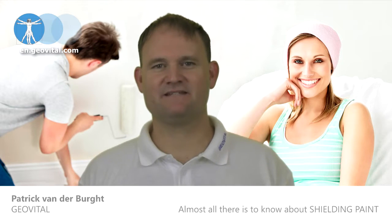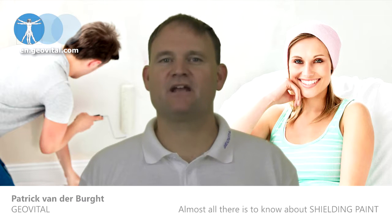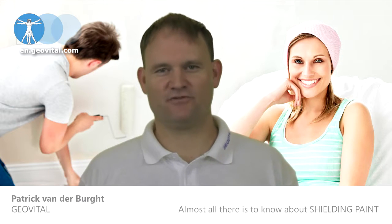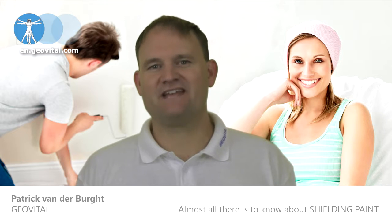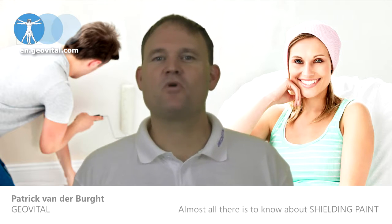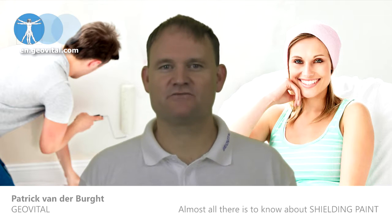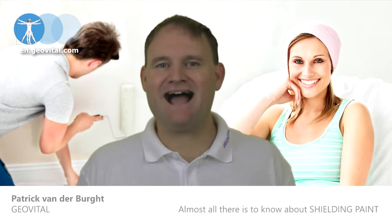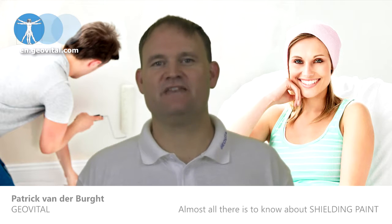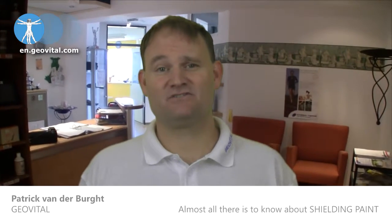Why is not all shielding paint the same and why is ours so good? Shielding paint comes in all sorts of qualities and performances. The sad thing is that our industry has many businesses in it that are more interested in price point and turnover than how a product may actually benefit someone over the longer term. That is why GeoVital is so different.